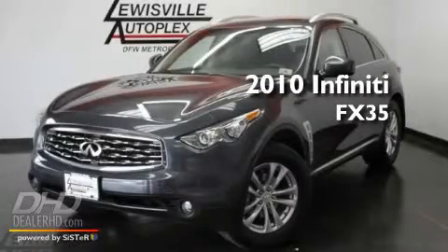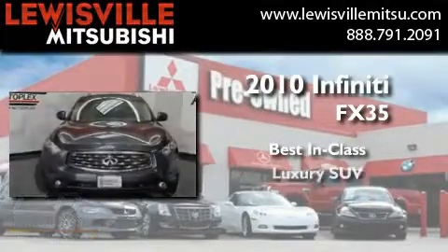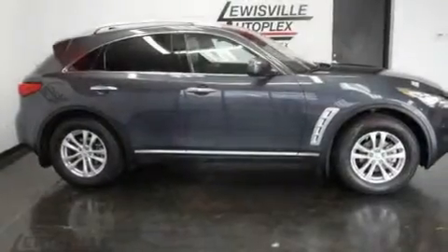This is a 2010 Infiniti FX35 with a clean, non-smoker interior.